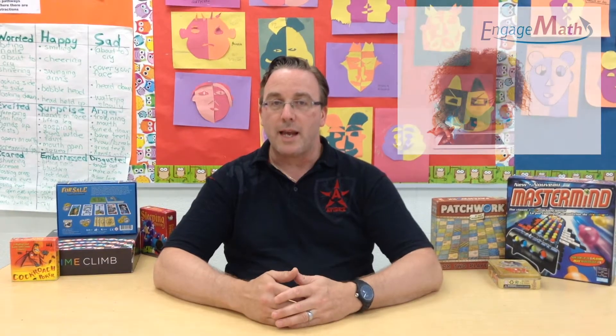They also go on to say: a problem solving approach also develops what Fulham characterizes as a vitally important 21st century teaching and learning skill. Students must engage in critical thinking and problem solving — to think critically, to design and manage projects, solve problems, and make effective decisions using a variety of digital tools and resources.